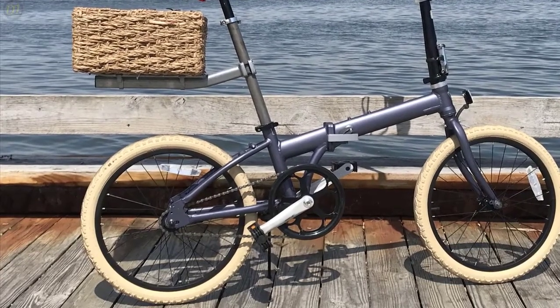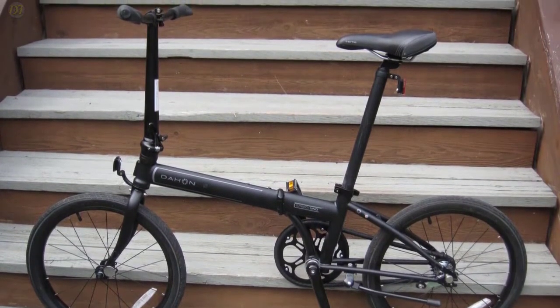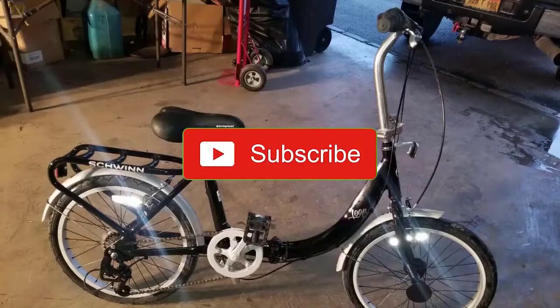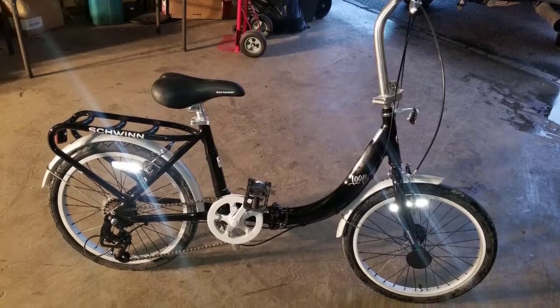All the products on our list were selected based on their own inherent strengths and features. If you want to know the latest price and other information on the products, I've included links in the description box below. Give us a like, comment, and don't forget to subscribe if you want videos like this in the next episode. Now let's get started with the video.